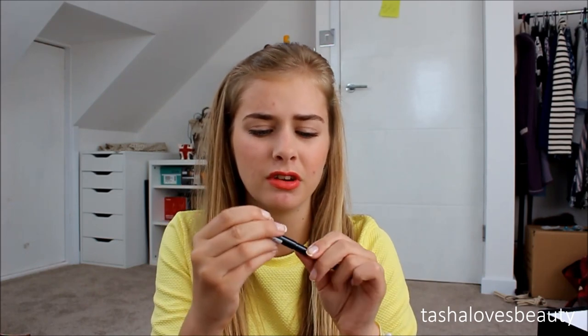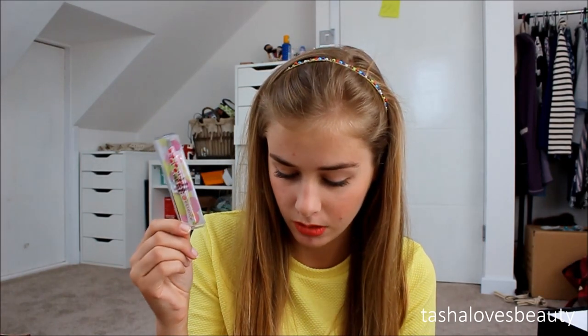I also picked up an Essence Long Lasting Eye Pencil in Black Fever for £1.49. I got a similar one in gold over the summer and really liked the formula and the retractable design — it's so much easier than a regular pencil. Then I got a nail varnish in Pro White Rose, a pinky French manicure colour since I ran out of mine, for £1.79. And finally some Essence Eyebrow Tweezers for £1.99 because I don't have any.